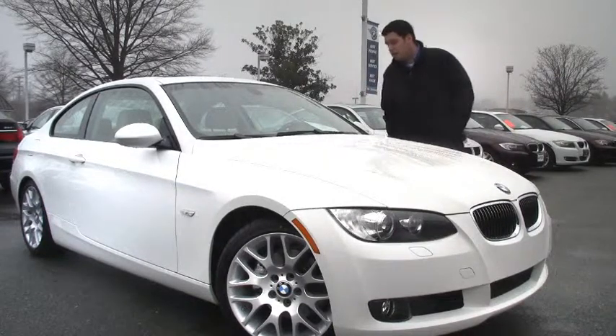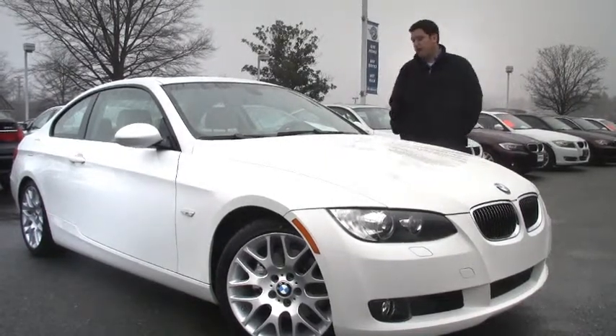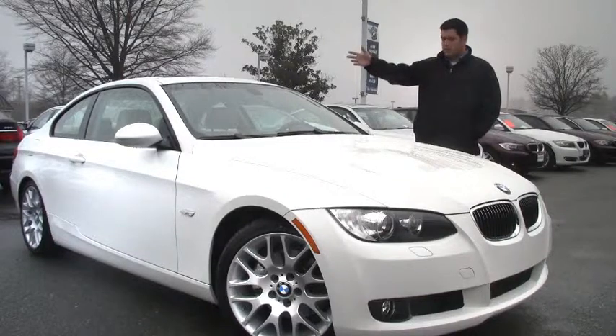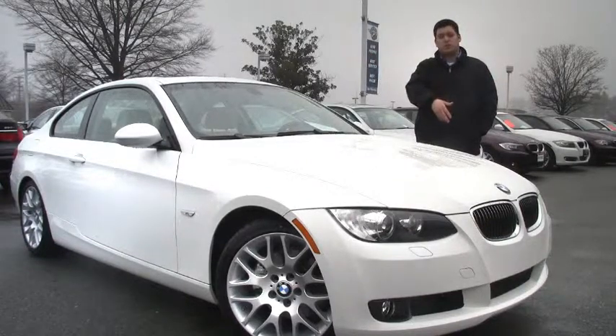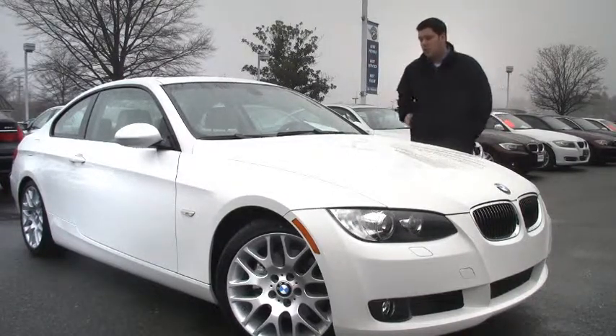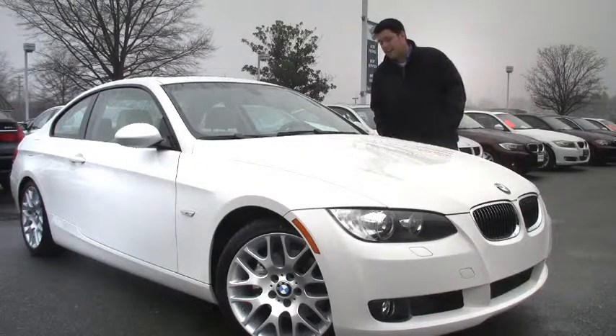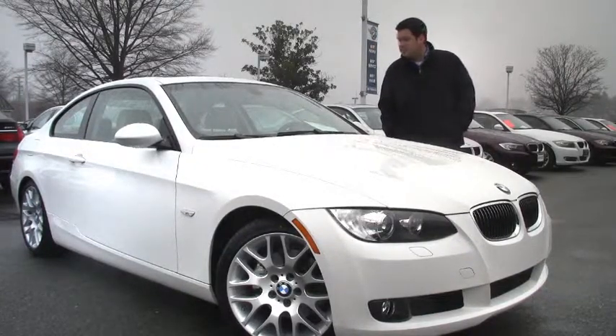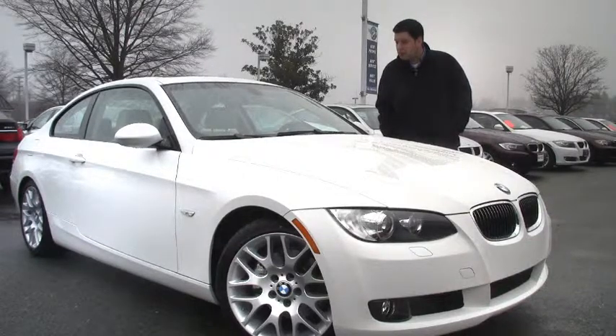This car has only 27,435 miles on it. It's a 2009, beautiful white. You have a moonroof on this car, sport wheels and sport suspension, sport package. The car also has heated front seats, iPod USB adapter, a premium package and a sport package.